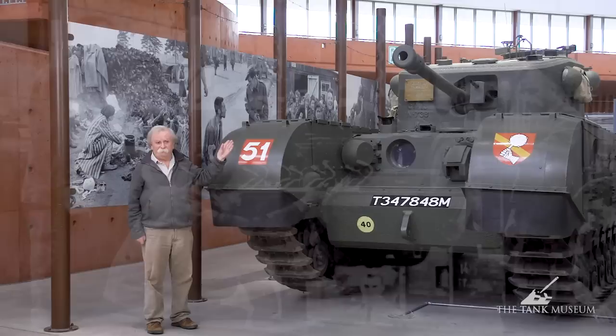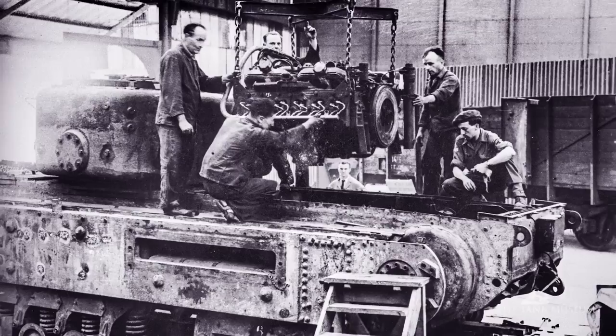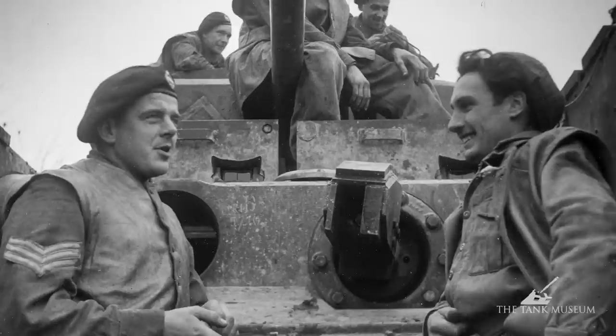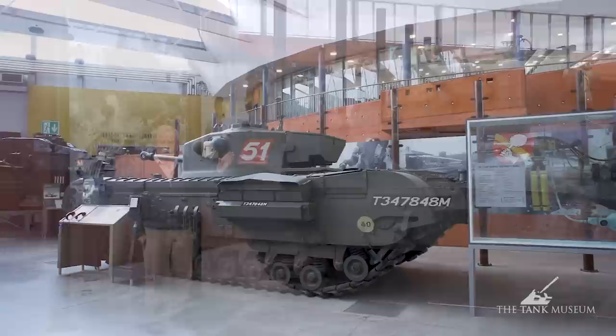It's powered by the Vauxhall Bedford 350 horsepower engine, driving through a Merritt Brown gearbox at the back. So all the driving and gear changing takes place behind the driver, which makes that difficult. It's an interesting vehicle — it has a crew of five: the driver, hull machine gunner, and then the three-man turret crew, typically the loader, the gunner, and of course the tank commander. So from that point of view, it's very effective.